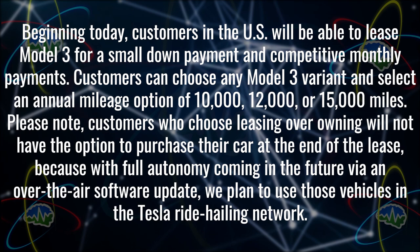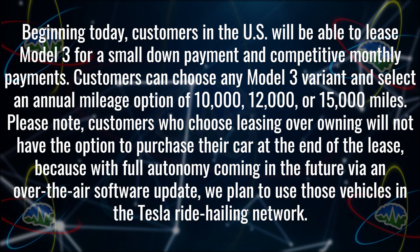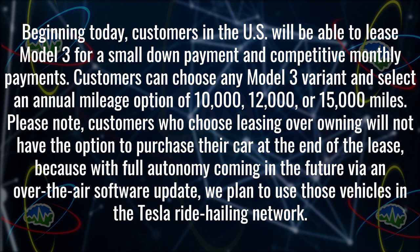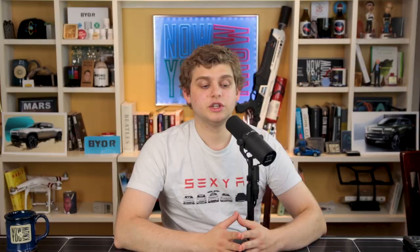Beginning today, customers in the U.S. will be able to lease Model 3 for a small down payment and competitive monthly payments. Customers can choose any Model 3 variant and select an annual mileage option of 10,000, 12,000, or 15,000 miles. Please note: customers who choose leasing over owning will not have the option to purchase their car at the end of the lease, because with full autonomy coming in the future via an over-the-air software update, Tesla plans to use those vehicles in the Tesla ride-hailing network.